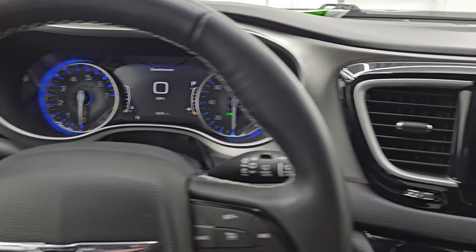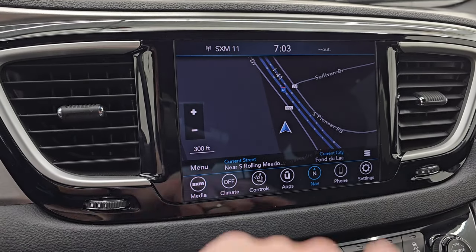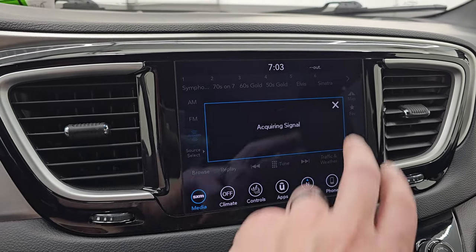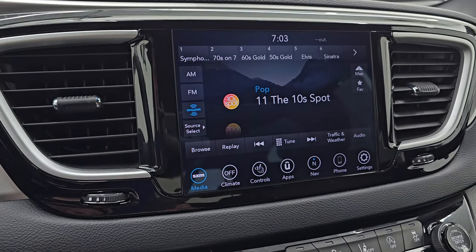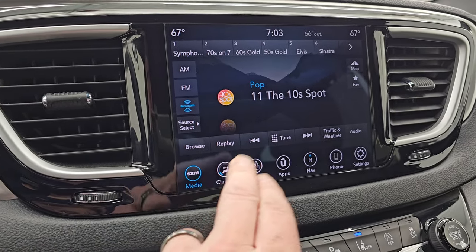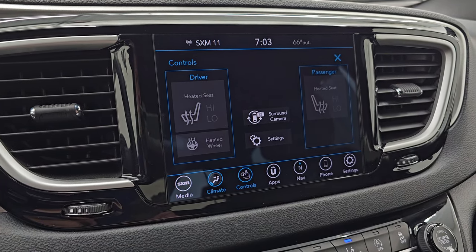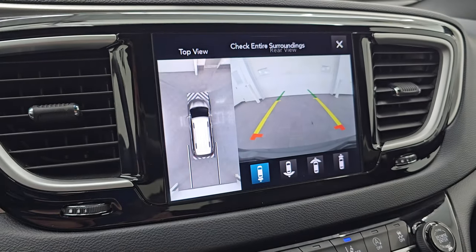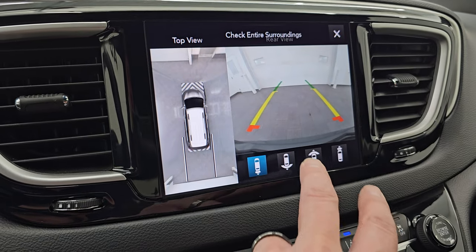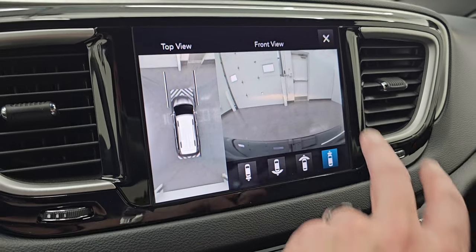This one comes with the 8.4 UConnect radio. You get the factory navigation system — there's Highway 41, so that is working nicely. You also get AM, FM, and Sirius XM radio capabilities. You also have your climate controls — dual climate controls — and then you have your heated seats and heated steering wheel controls. And then you have your 360 cam, which you can see is working nicely. You get a view of the back, a narrow view, a wide view, a wide view of the front, and a narrow view of the front. A lot of great cameras on there.